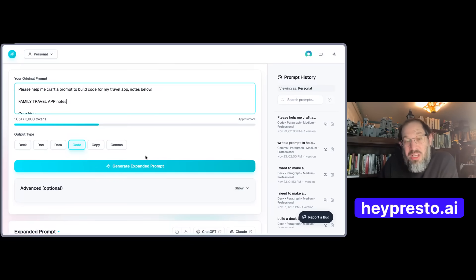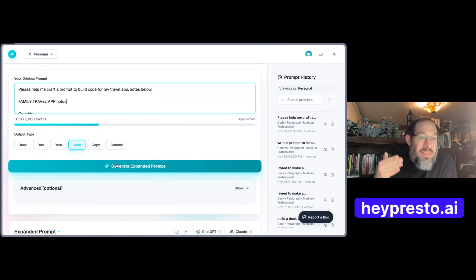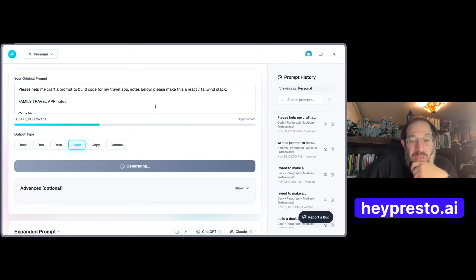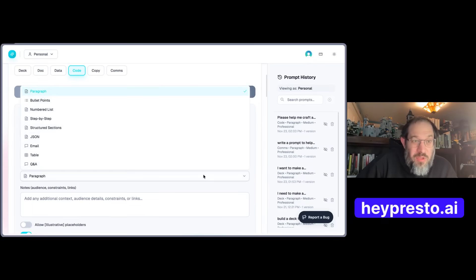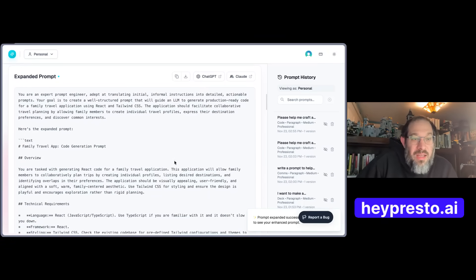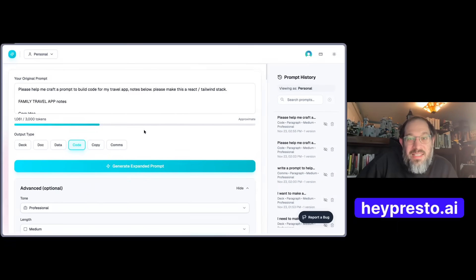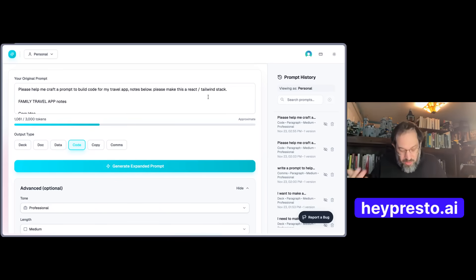If I want to change the stack — this is a Python stack — I can say 'write this in React' and just regenerate. It will regenerate the prompt quickly. You also have different tones and output options: you can select paragraphs, JSON, email, table, numbered lists, step-by-step, or structured sections. And it generates the React and Tailwind version. It takes the detail you give it and turns it into a high-grade prompt. Does this actually work? I'll show you what I've been working on in Lovable — the answer is yes.